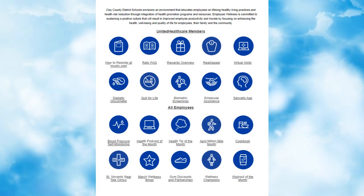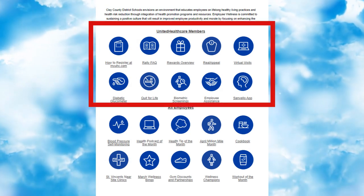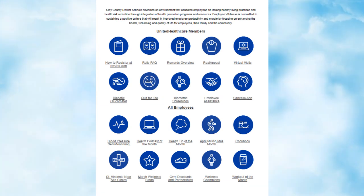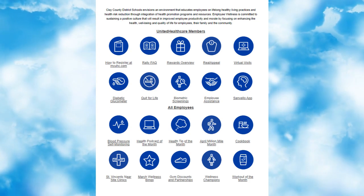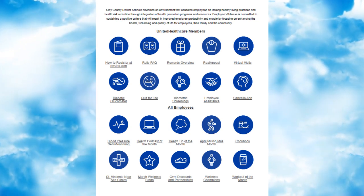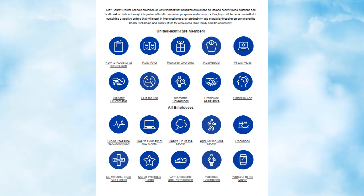The Wellness program is broken up into two sections: the first for UnitedHealthcare members and the second for all employees. This is what we like to call a one-stop shop for all things related to employee wellness and programs.